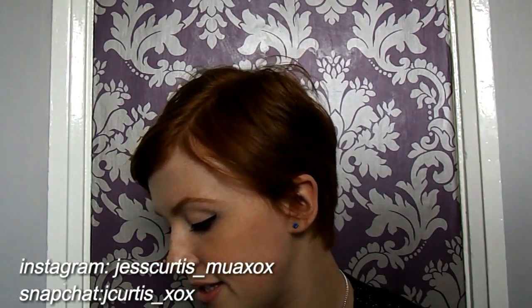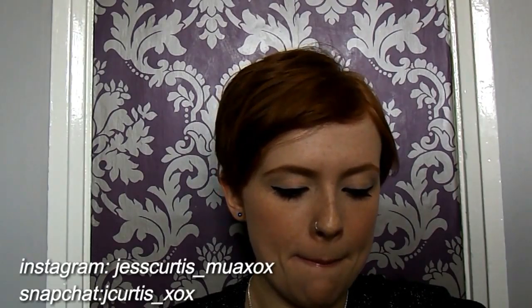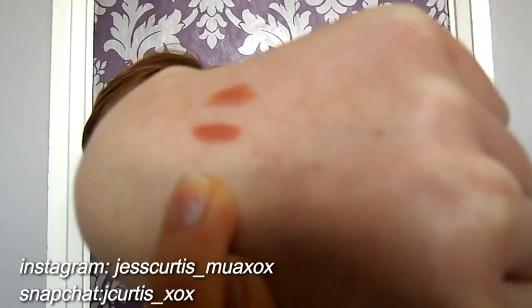My next one is Velvet Teddy and it's matte — this is also from MAC. And there's the Velvet Teddy one, just at the bottom there.